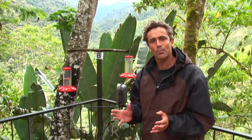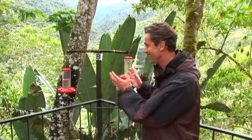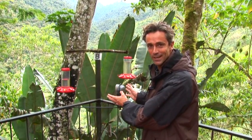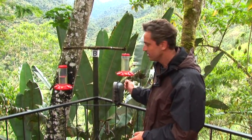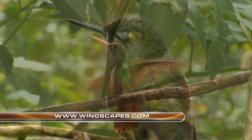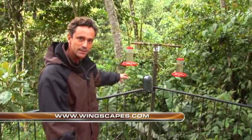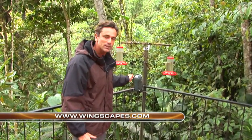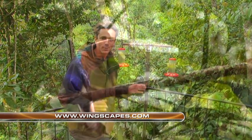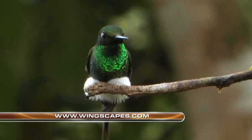I always use my bird cam at home, but I also use it when I travel. This is one of the best examples of how to use the bird cam when you travel, especially when you've got activity like this at a hummingbird feeder at Tanda Yapa Lodge. It's very easy to set up — take the distance, let it roll, and you're going to get impeccable pictures of hummingbirds that you might not see while you're right there at the feeders. You can go to wingscapes.com and check out your bird cam and order it now.